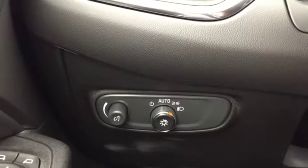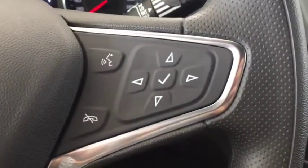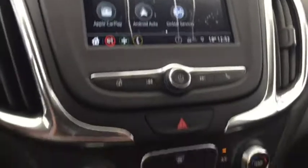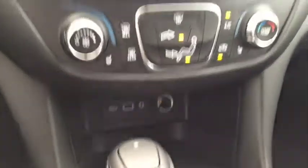Some features include automatic lighting, cruise control, voice command, Bluetooth, rear-view camera, OnStar, Apple CarPlay or Android Auto, heated seats, USB and aux ports, and cloth seating for five.